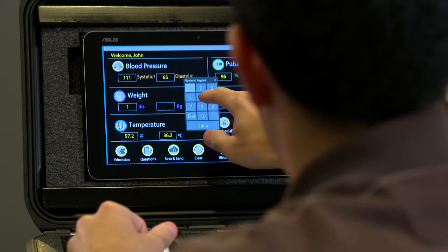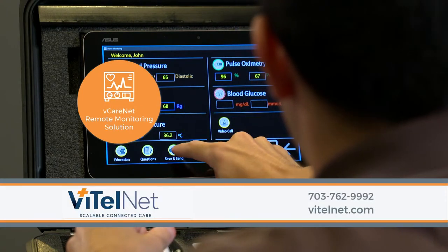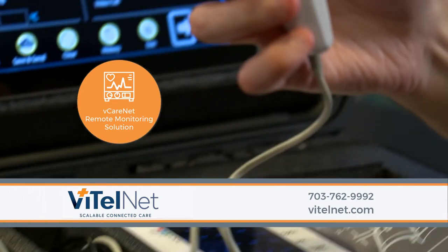With VitalNet's Remote Monitoring Solution, not only can clinicians streamline the way they administer care, patients can now take a more proactive role in managing their health, right from their own home.